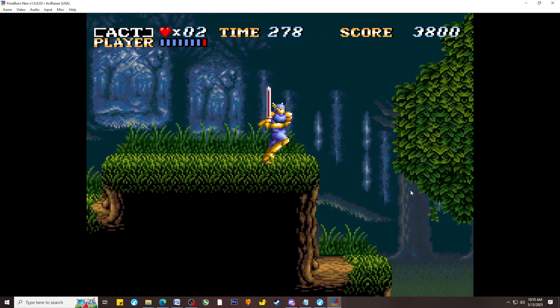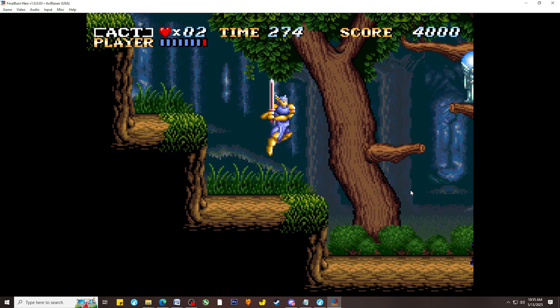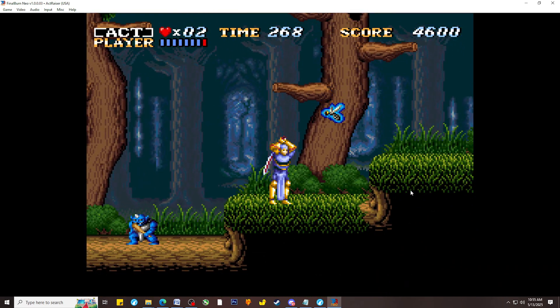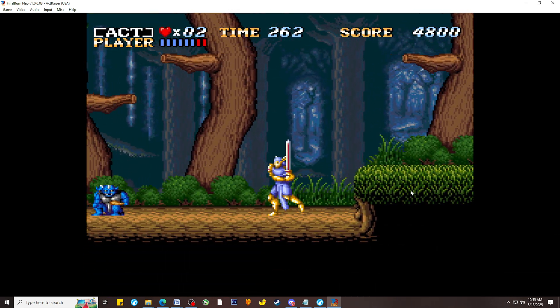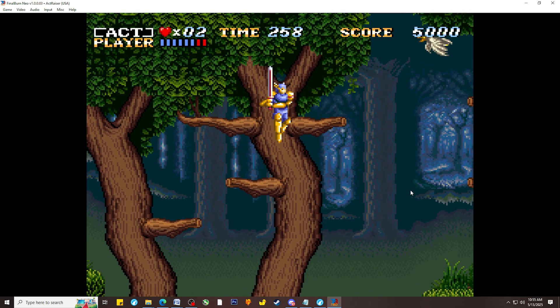I have a new emulation update for you and it comes from a favorite emulator of mine, Final Burn Neo. The latest nightly build released for the emulator now supports the Super Nintendo hardware. If you've been following this emulator, you know that's a pretty big deal, as Final Burn Neo already has support for other popular 16-bit consoles. This was pretty much the only one missing, and now it's finally available.